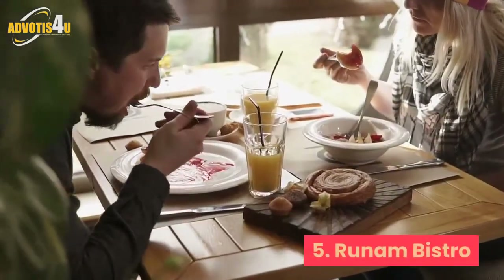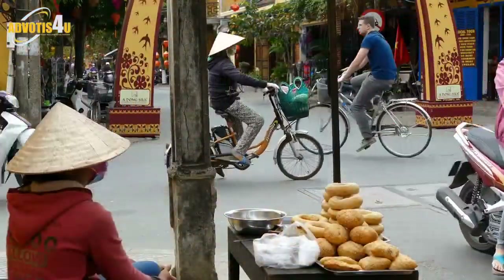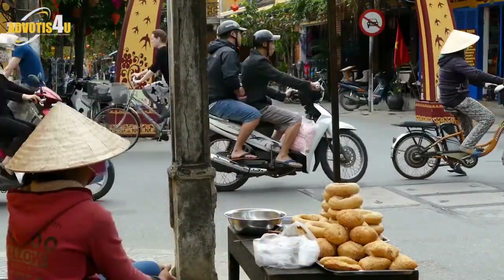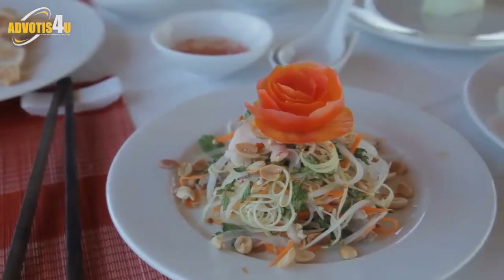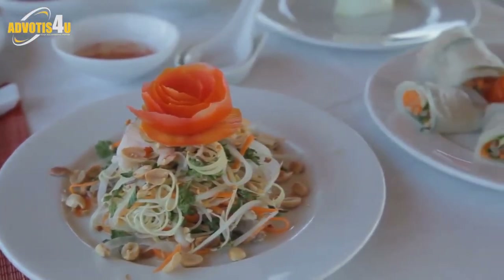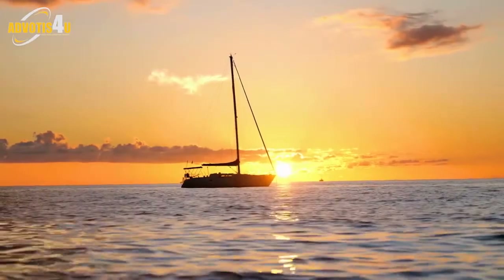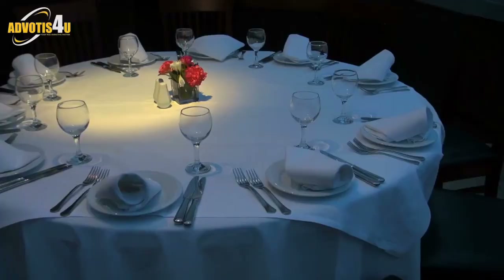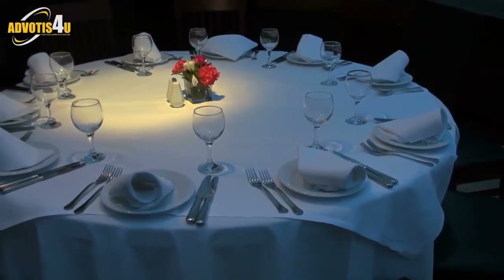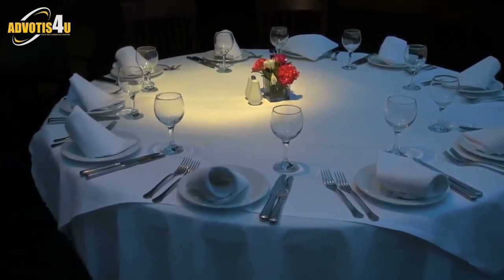5. Runam Bistro. This is right opposite the Intercontinental Nha Trang, located on the lively beach strip of Tran Phu. Runam Bistro is a popular chain throughout Vietnam and a favorite among locals and expats alike. Among all Runam Bistros in Vietnam, the one in Nha Trang has the most beautiful view and interior. With paper origami cranes hanging from the ceiling, beige color interior, cozy couches and a fantastic menu of drinks and Asian and western fusion dishes to go with,